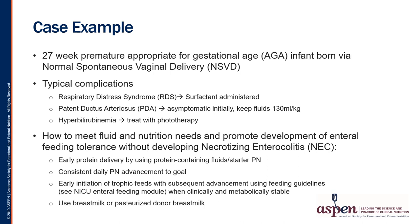Our nutrition aims for this patient within the first few days of life are to start early protein delivery using either a protein-containing fluid or a starter PN solution available at your institution. Ensure that parenteral nutrition is advanced daily to reach goal. Attempt, if hemodynamically stable, to initiate trophic or minimal enteral nutrition with subsequent advancement using standardized feeding guidelines particular to your unit. And whenever possible, use breast milk or pasteurized donor breast milk, as breast milk use is one of the main factors that can reduce the incidence of NEC for premature infants.